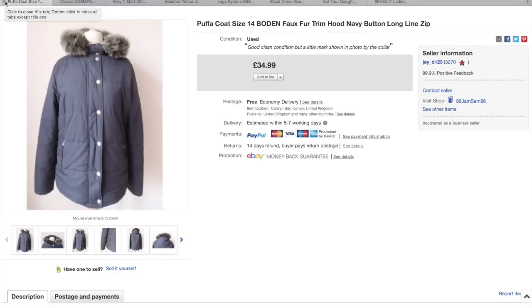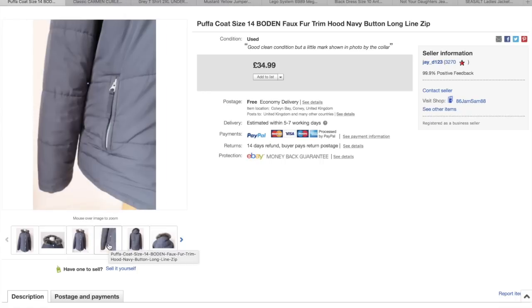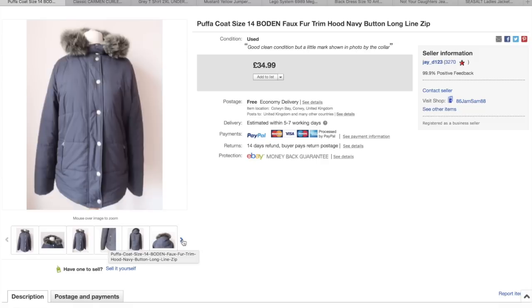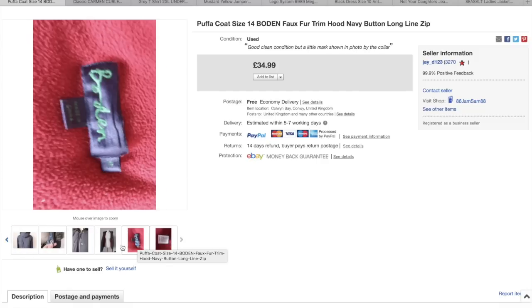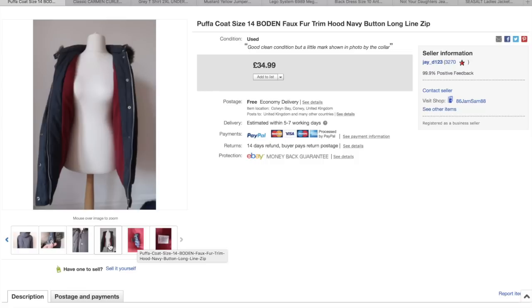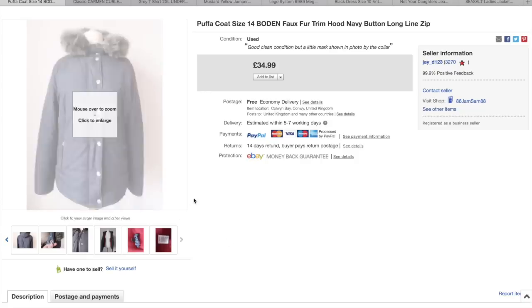This Boden coat that I paid £4 for — I was really happy when I picked this up. I just have a charity shop near me that does all coats for £4 regardless of what it is. I got £35 for that one with free postage.